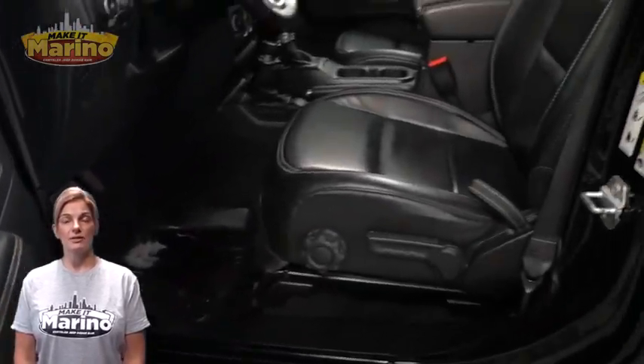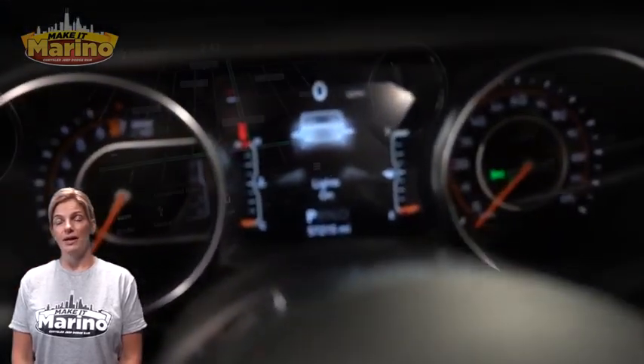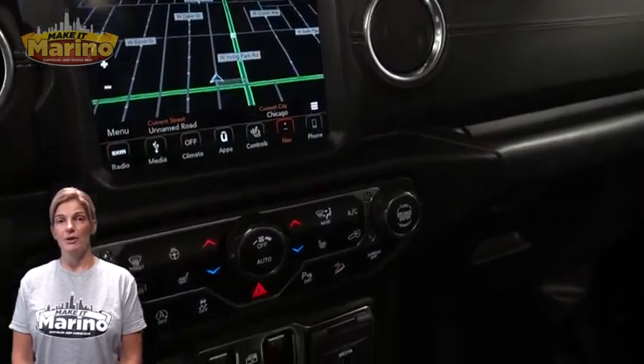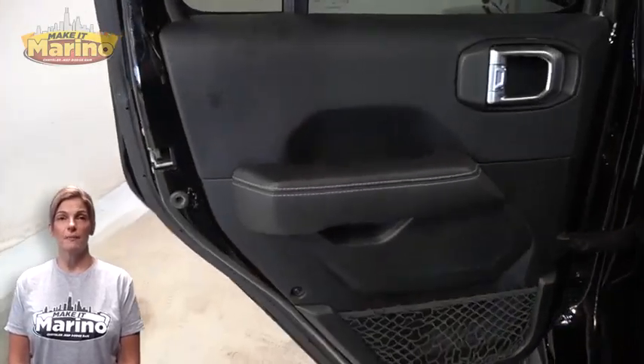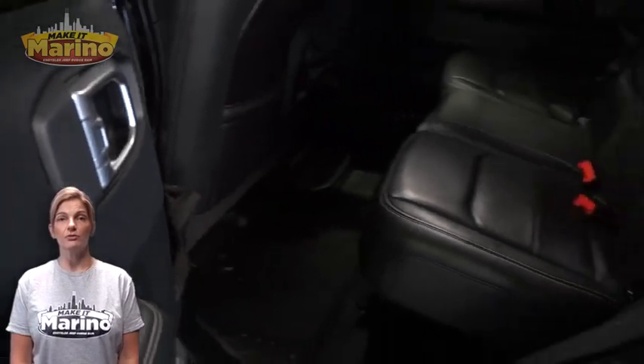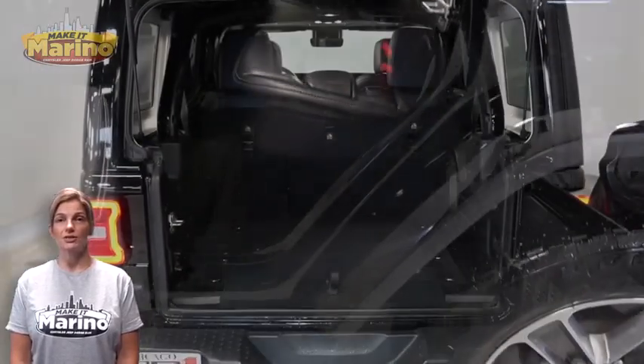57,000 miles on the odometer, an 8.4-inch touchscreen, navigation, rear backup camera, dual-zone temperature control, command track part-time four-wheel drive system, rear 60/40 folding seats, 3.6-liter V6 engine, and so much more.